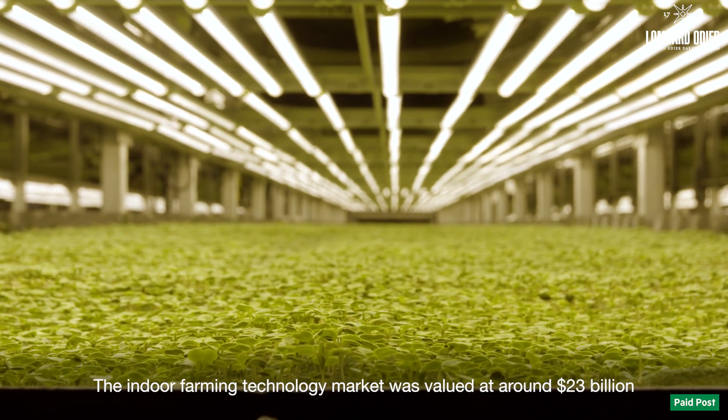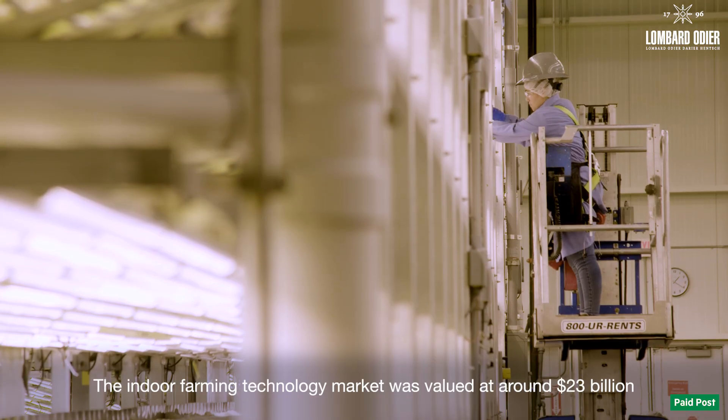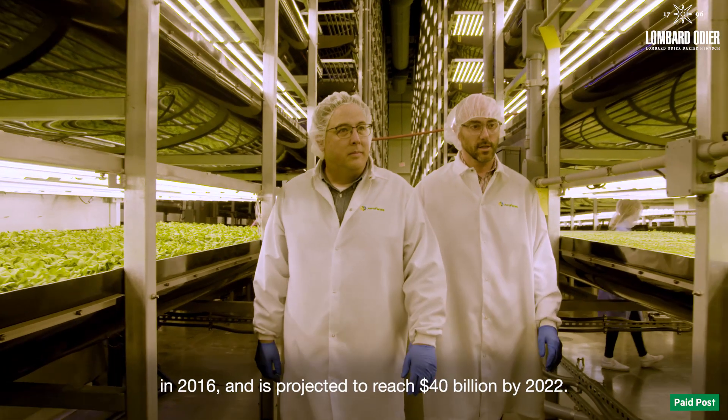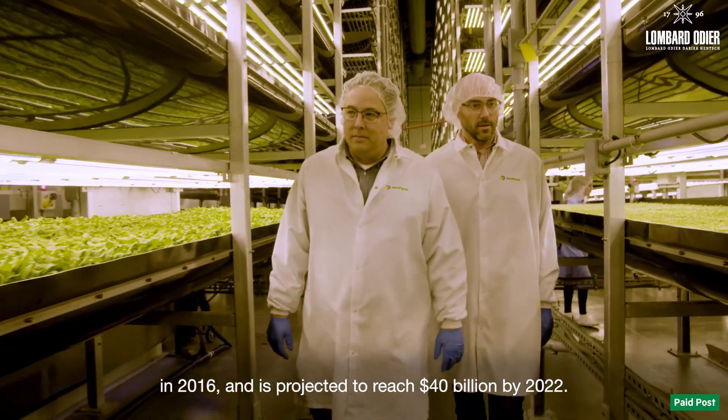The indoor farming technology market was valued at around $23 billion in 2016 and is projected to reach $40 billion by 2022.